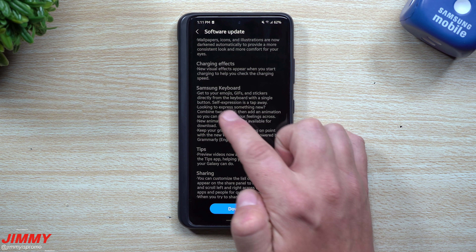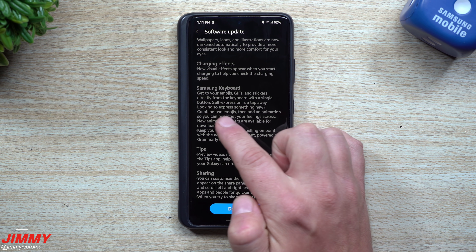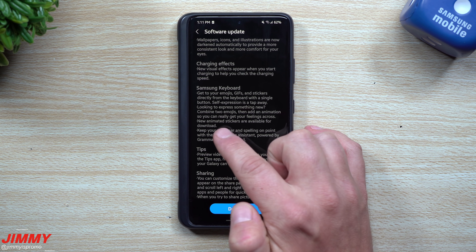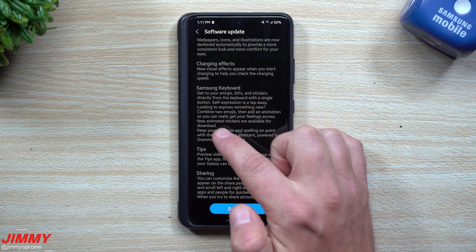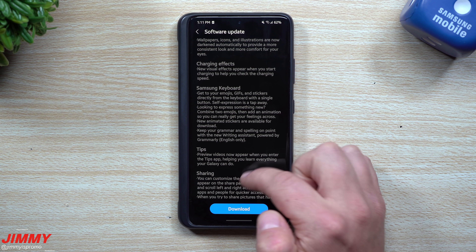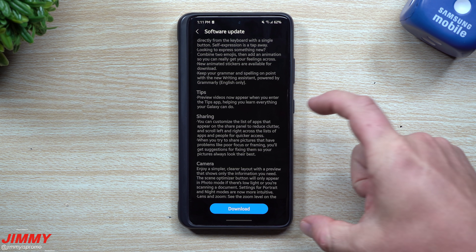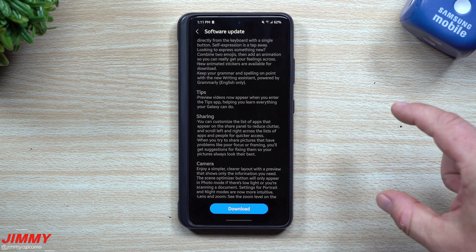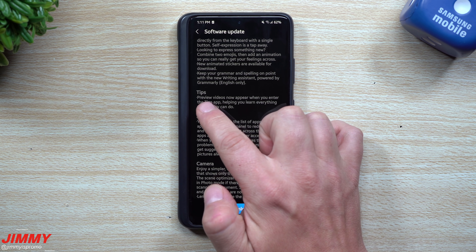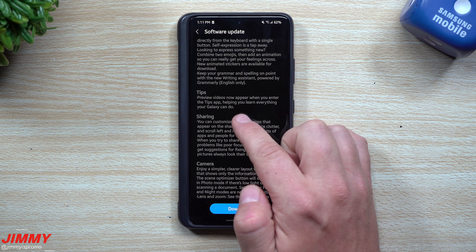For the Samsung keyboard, get your emojis, GIFs, and stickers directly from the keyboard with a single button. You can combine two emojis and add an animation to really get your feelings across. New animated stickers are available for download. Keep your grammar and spelling on point with the new writing assistant powered by Grammarly — so inside your Samsung keyboard they've added Grammarly for grammar and text corrections.